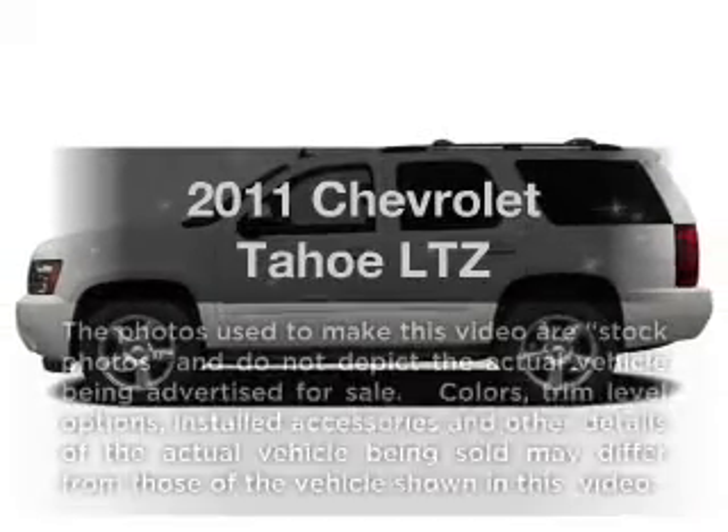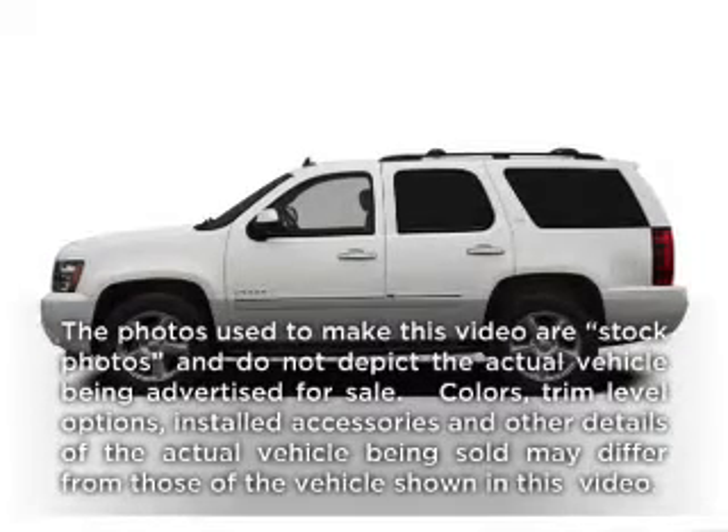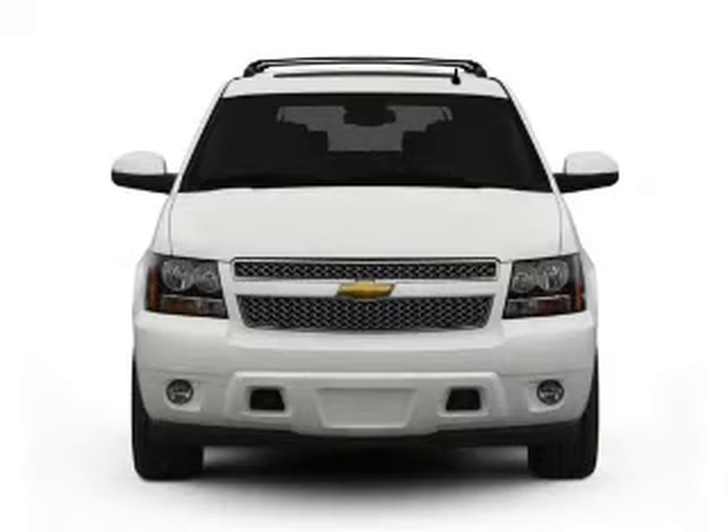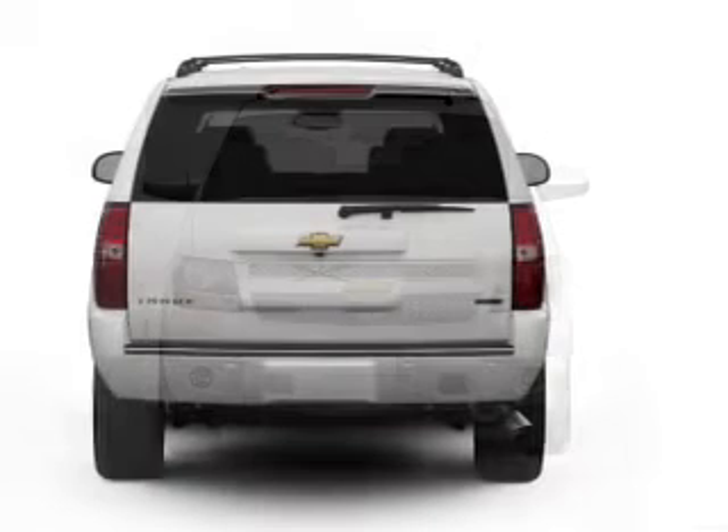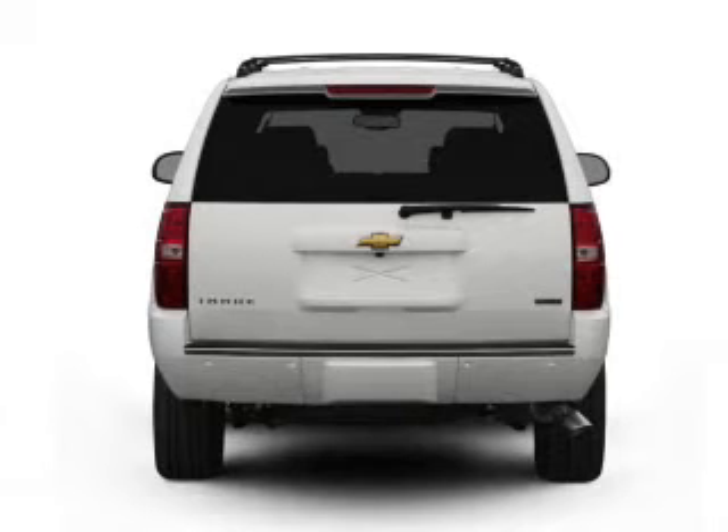Check out this 2011 Chevrolet Tahoe. Travel the roads in style and comfort in this great vehicle, with a powerful 8-cylinder engine connected to a smooth shifting 6-speed automatic transmission.